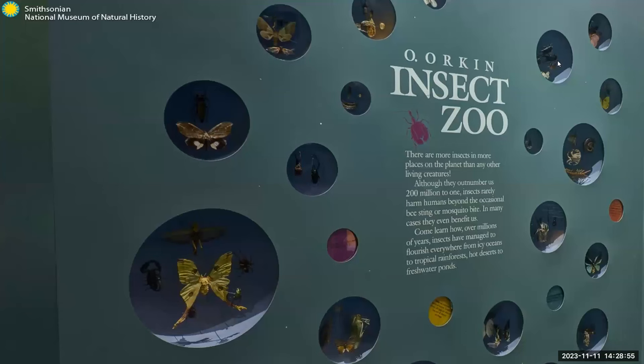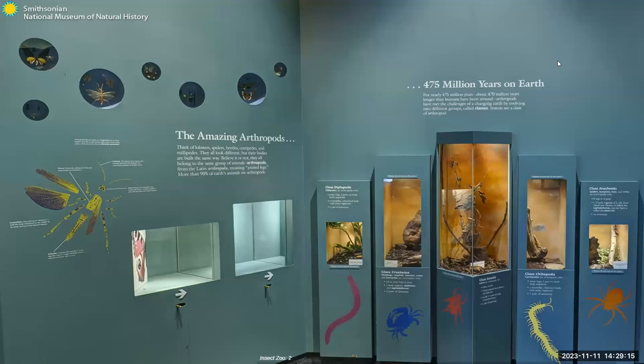We now go on to the Orkin Insect Zoo, where we see exhibits about some of the smallest but arguably most important animals. Our lives are greatly affected by what insects do, both good and bad. Almost everywhere you look, you find these six-legged critters. The wildly diverse class Insecta includes ants, bees, flies, beetles, and much more. These creatures have a body composed of three segments — the head, thorax, and abdomen — encased in a hard exoskeleton. All insects also have a pair of antennae, compound eyes, and three pairs of jointed legs.